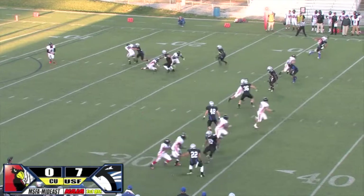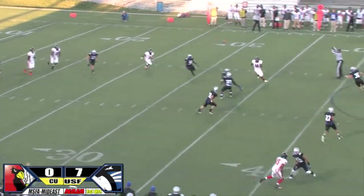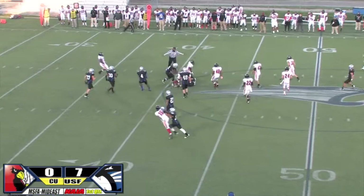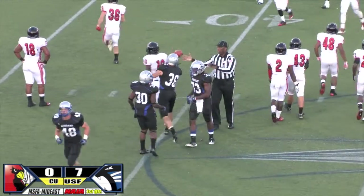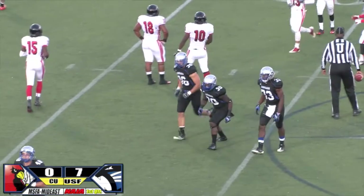High snap, green one's got it, rugby style kick. That might have been partially blocked — it was. It'll be fielded by USF at the 41-yard line of Concordia. So the Cougars get that very good field position out of this.